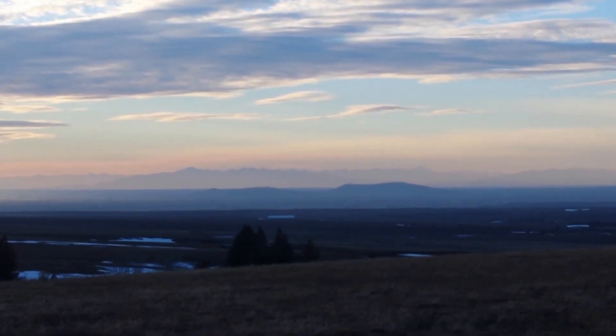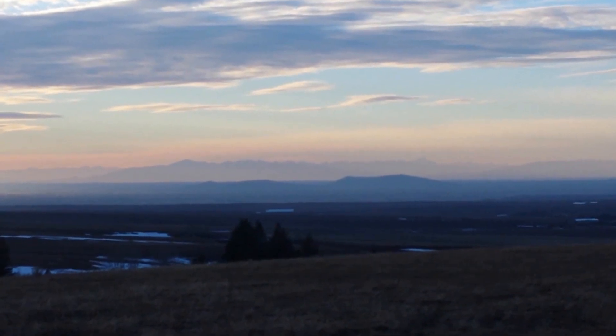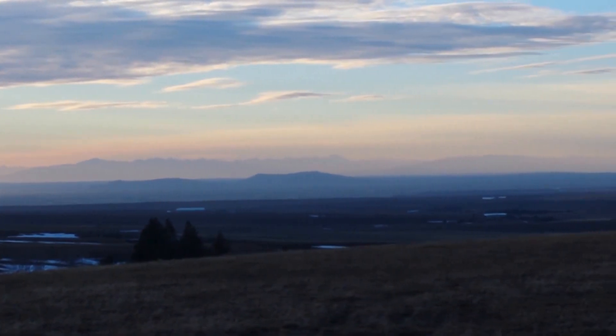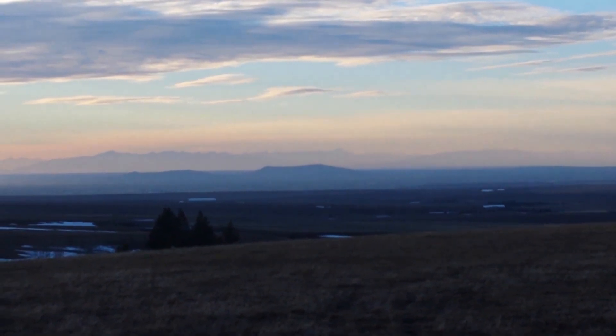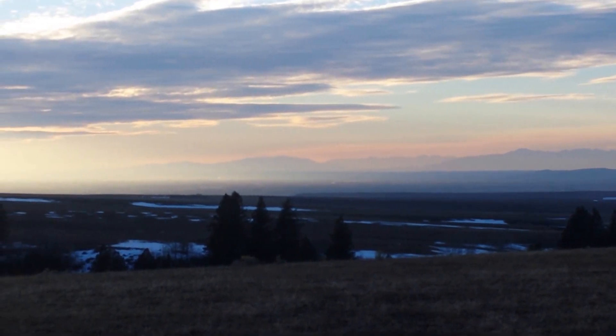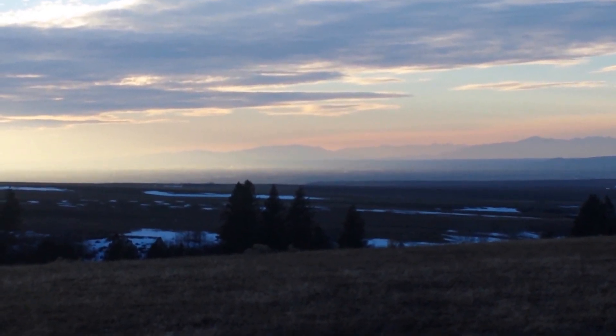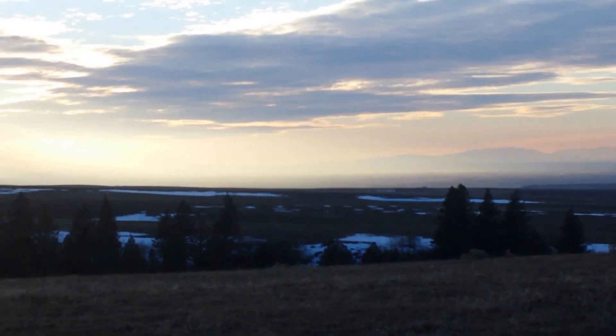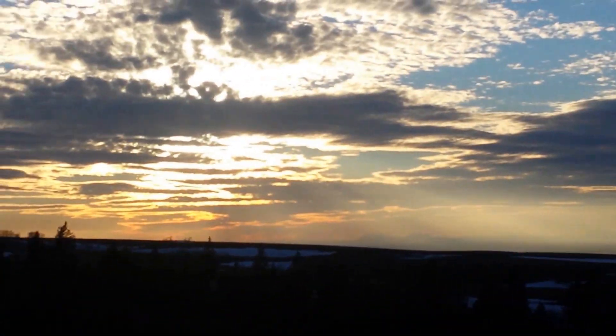Coming across, those are the Lemhi Mountain Range. The tall mountain on the left is Saddle Mountain, the tall one on the right is Diamond Peak — it's one of Idaho's 12,000-footers. And then you can actually see the range behind it, which is the bottom end of the Lost River Range, probably almost 70 to 80 miles away.